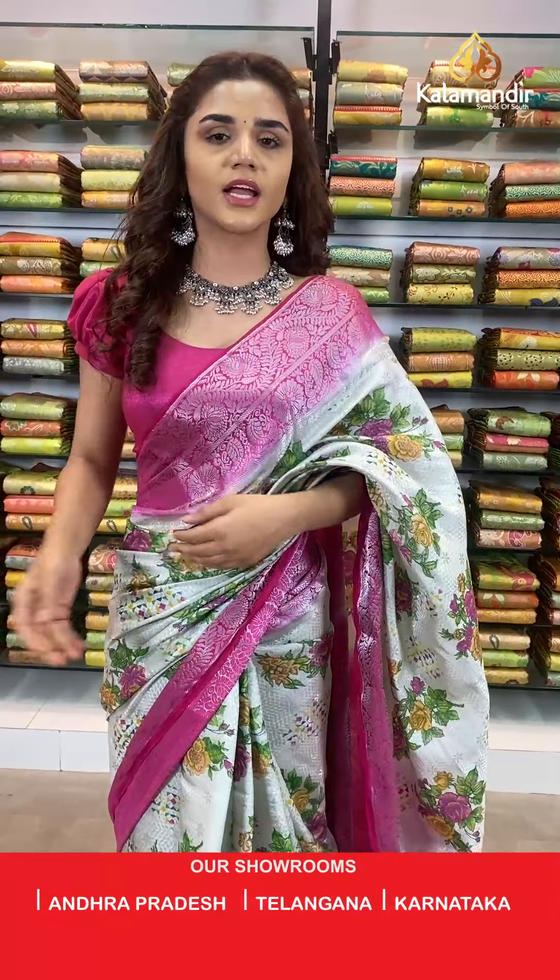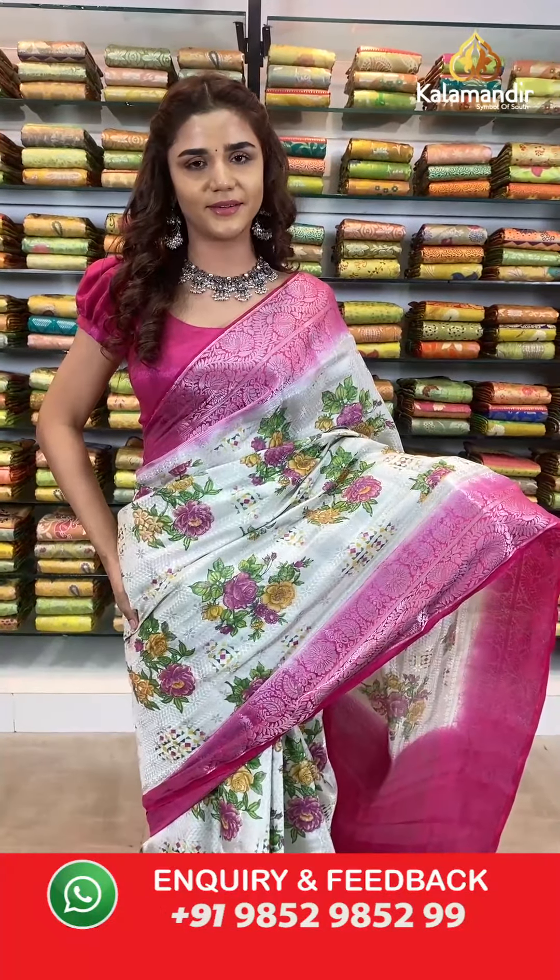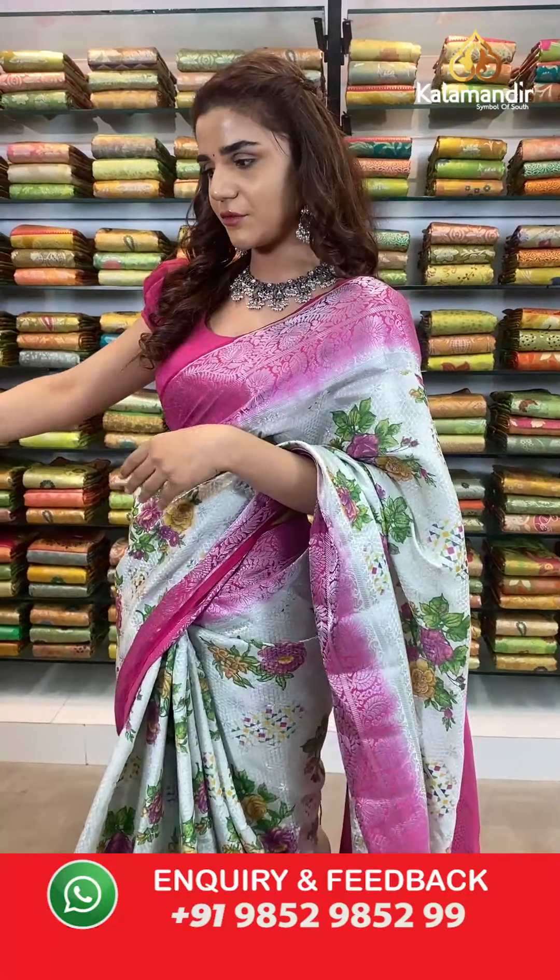Easy to wear and very lightweight too, so you can't miss out on these beautiful sarees. Place your orders right away, do not wait. Take a screenshot of this saree and send it to the WhatsApp number 9852 985299. On to the next saree — in the same pattern we have a blue and white shade for you.